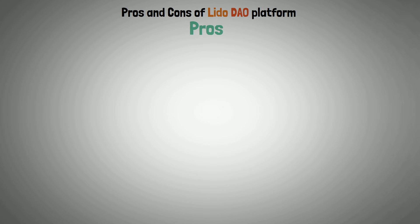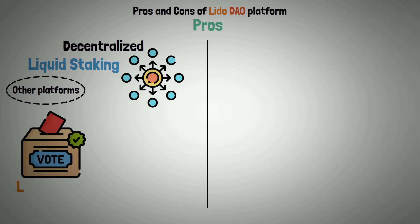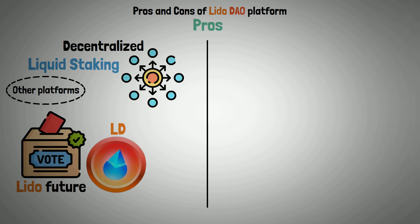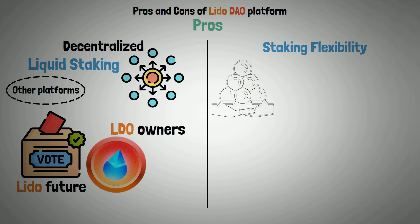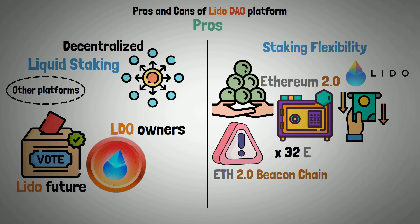Pros: Decentralization — Lido's decentralized nature sets it apart from most other platforms for liquid staking. Voting for the future of Lido is open to all LDO holders. Staking flexibility — any amount of Ethereum can be staked and withdrawn using the Lido platform, unlike the ETH 2.0 beacon chain which requires users to stake multiples of 32 ETH.